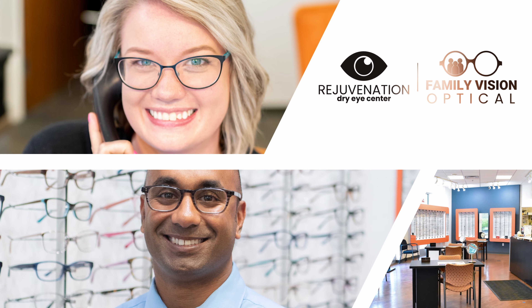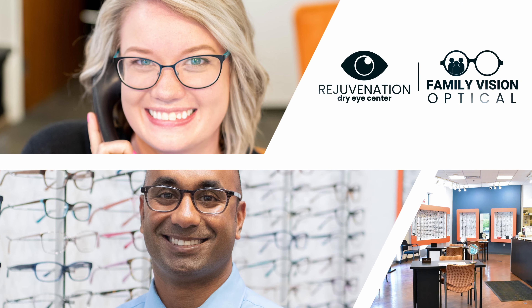What do you do if you have dry eyes and your contact lenses get uncomfortable at the end of the day? Well, I have great news for you. You don't have to give up your contact lenses if you have dry eyes. Let me tell you which contacts are the best for dry eye.